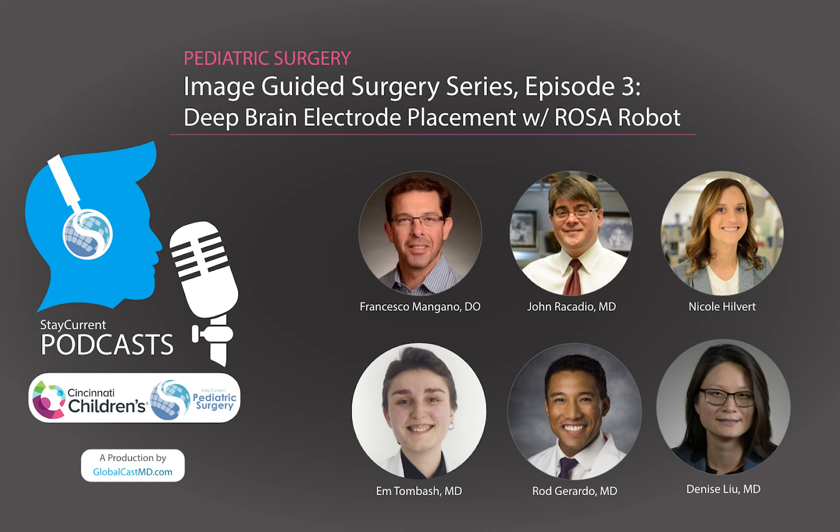Dr. Mangano and the neuroradiologist can then discuss over the phone while looking at the images together. If either has questions about electrode placement or the possibility of a small complication, they can communicate directly. This is the epitome of collaboration at Cincinnati Children's. There's no longer any traveling outside the operating room, no longer any paging of a radiologist — everyone is immediately available and discussion happens in real time.